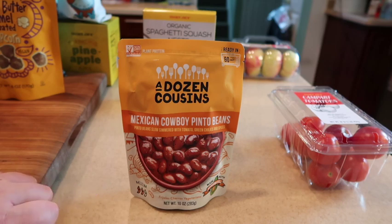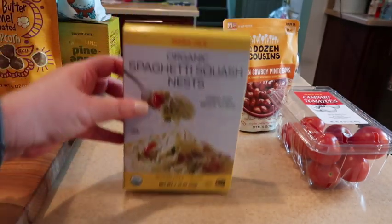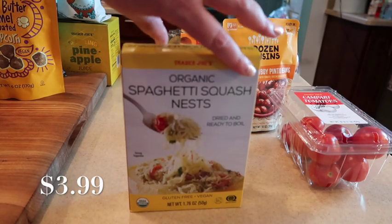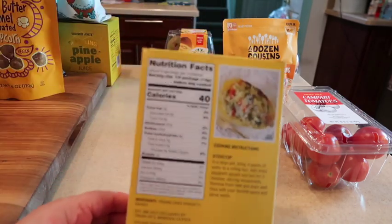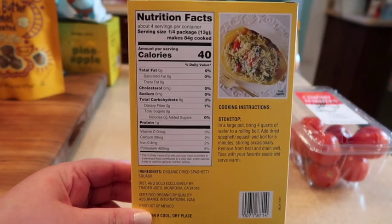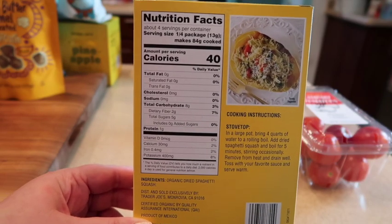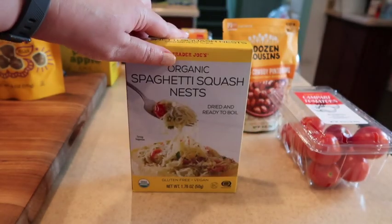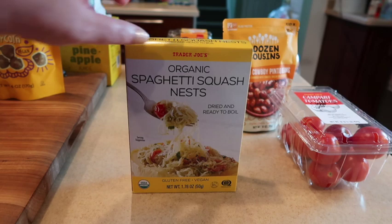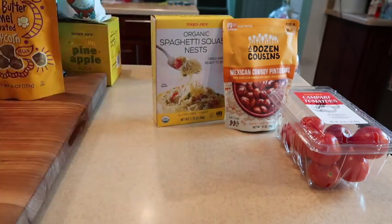Another shelf stable item is the new organic spaghetti squash nests. These are dried nests that are ready to boil — it is a vegan product from Trader Joe's and relatively new. Here is a shot of the back: it is just the spaghetti squash, nothing added, dried and packaged for you. If you're looking for a healthy pasta alternative or want to add it to a salad, this is something they have now.